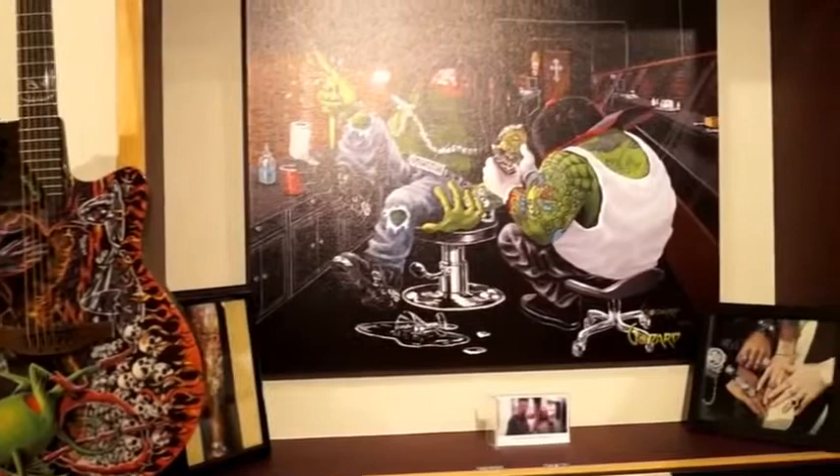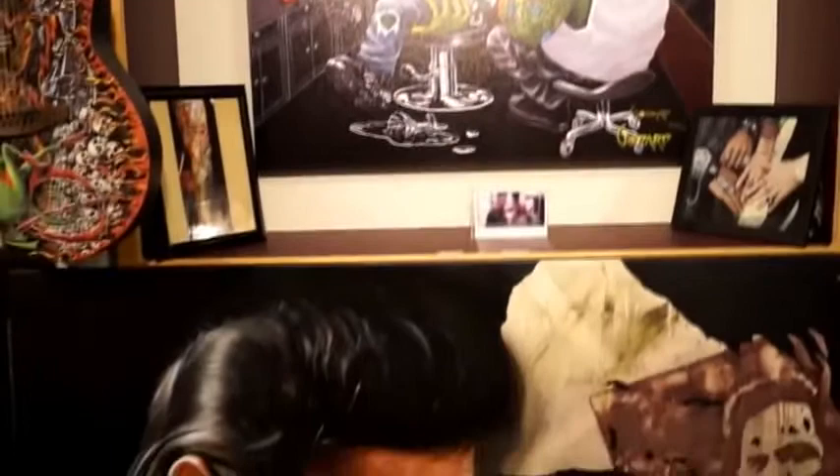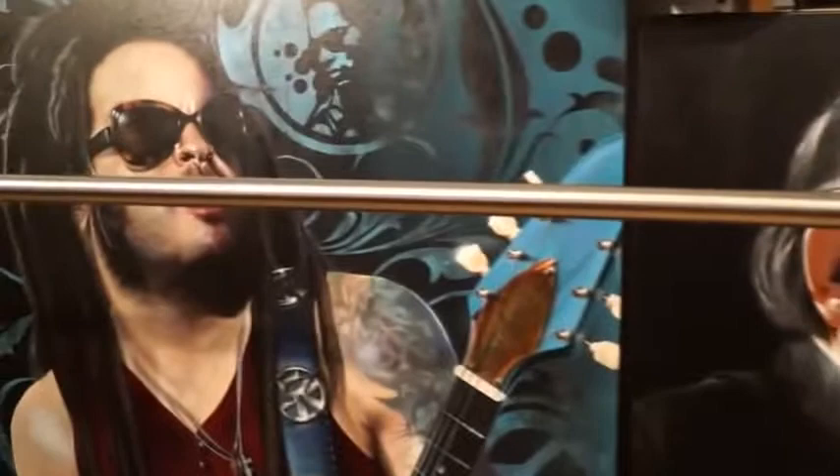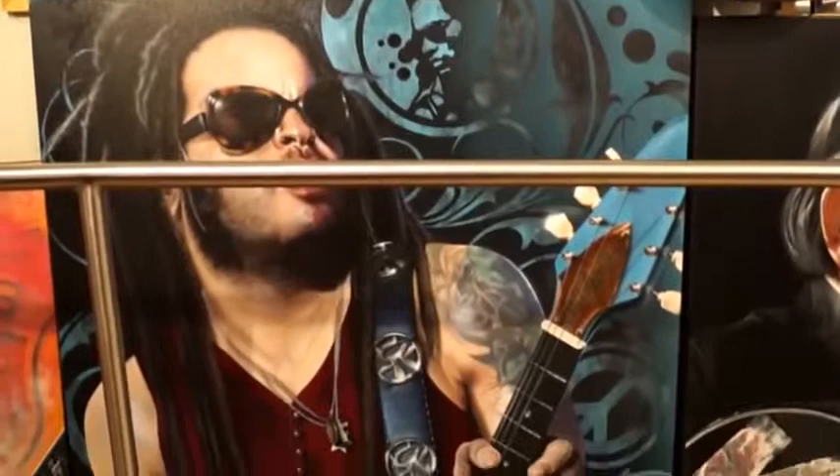Right now we have these amazing works by Trevor Stickle. Stick Me. There of course is Johnny Cash — these are the originals by the way, eleven grand a piece, they're huge. There's Lenny Kravitz. Sick piece right there.